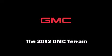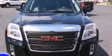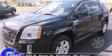Take command of the road in the 2012 GMC Terrain. With less than 20,000 miles on the odometer, this four-door sport utility vehicle prioritizes comfort, safety, and convenience.